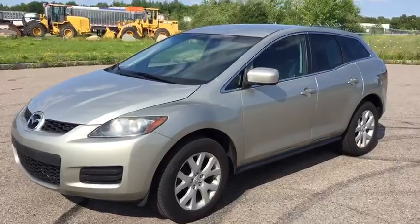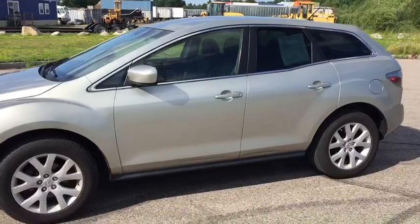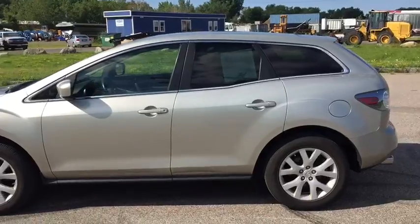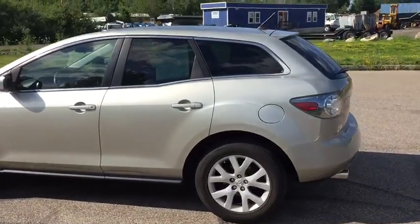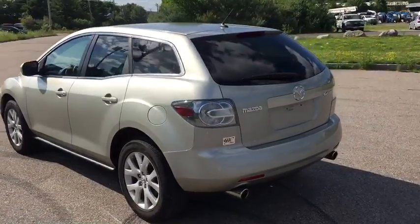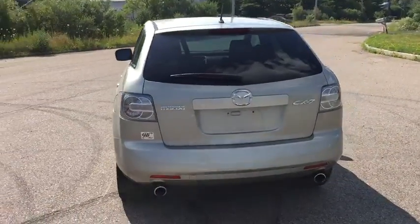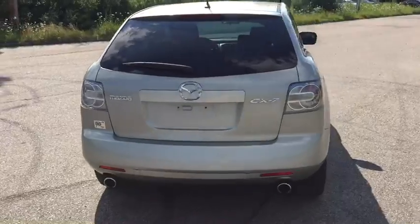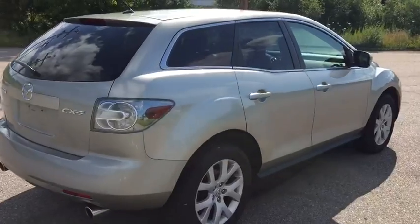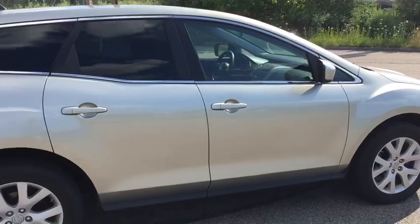The car is in excellent condition, has never been in an accident. This was actually a trade-in vehicle from one of our repeat customers who is a college administrator up in the North Shore, and she traded this car in for a BMW X5 and took excellent care of this car, was always on time with her maintenance and oil. As you can see, very few scratches or blemishes on the exterior. This car was cleaned regularly, smoke-free, and is in excellent shape.